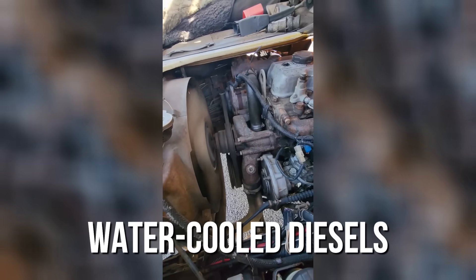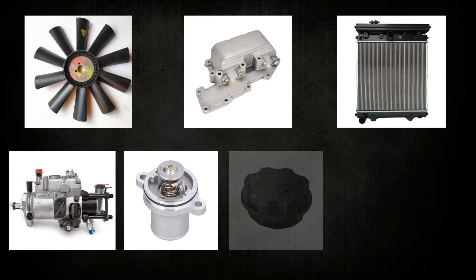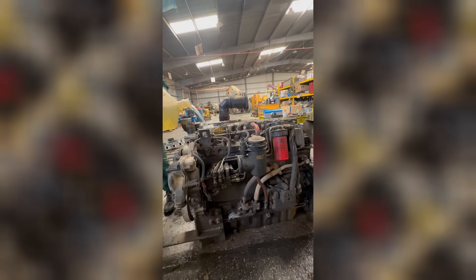Water-cooled diesels depend on a chain of parts working together: fan, shroud, radiator core, pump, thermostat, cap, hoses, and clamps. In hard service, any weak link shows up as heat you cannot carry away fast enough, and that is when engines derate, boil, or stop.